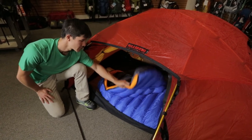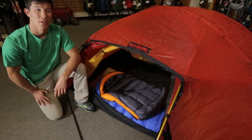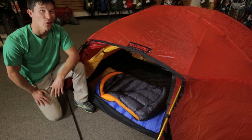It has an adjustable hood, a passive collar, and a generous zipper draft tube. When we designed the Swallow, we pulled out all the stops.